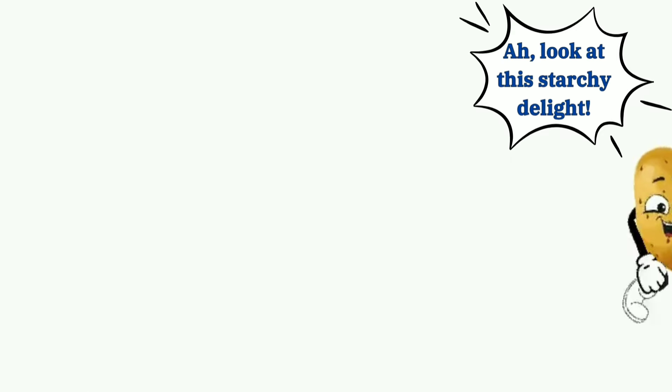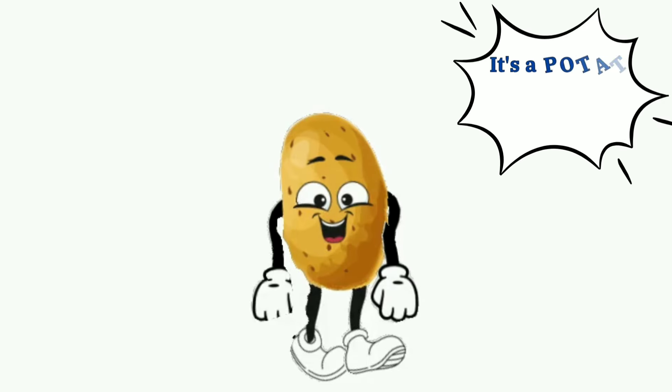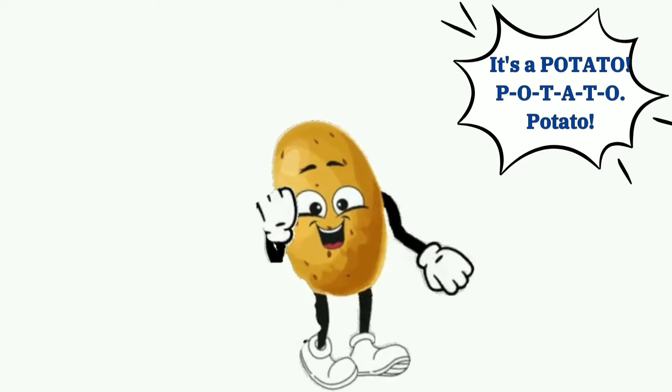Look at this starchy delight. It's a potato. P-O-T-A-T-O, potato.